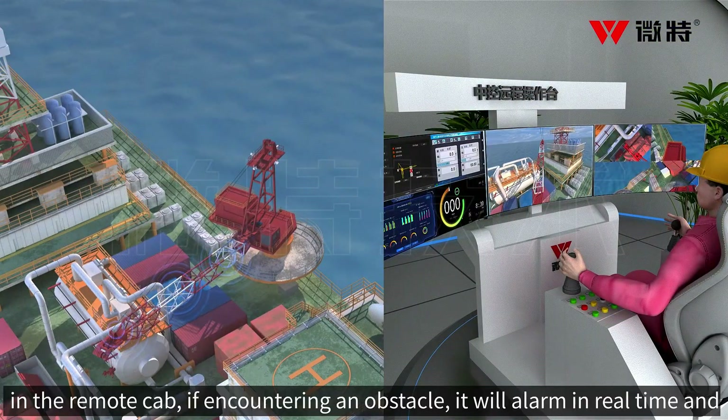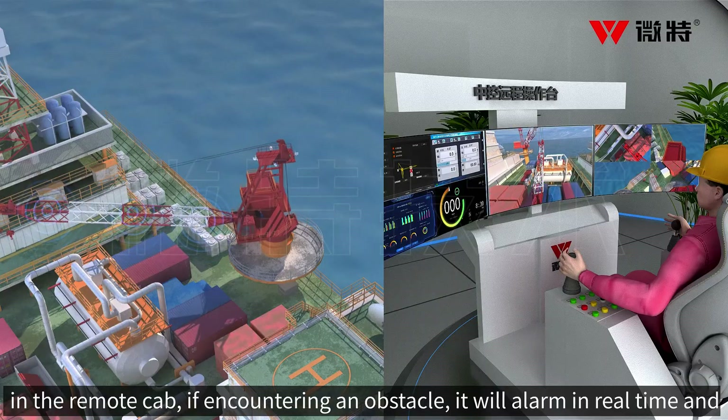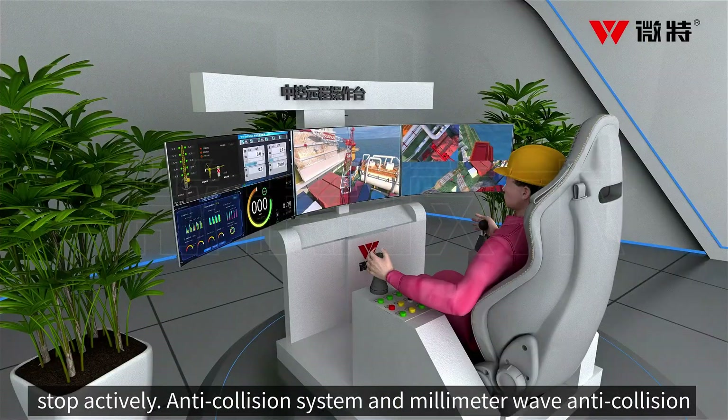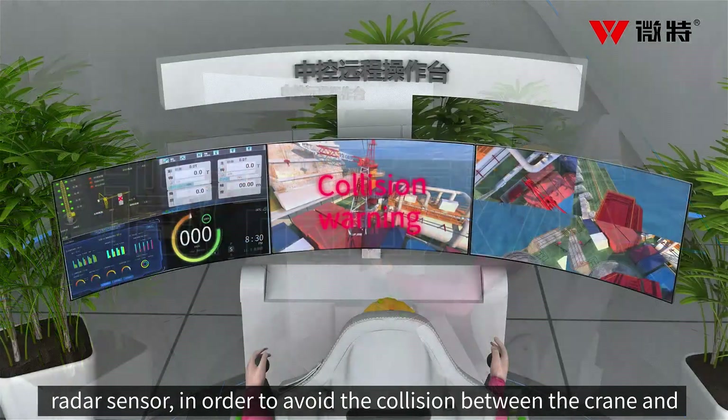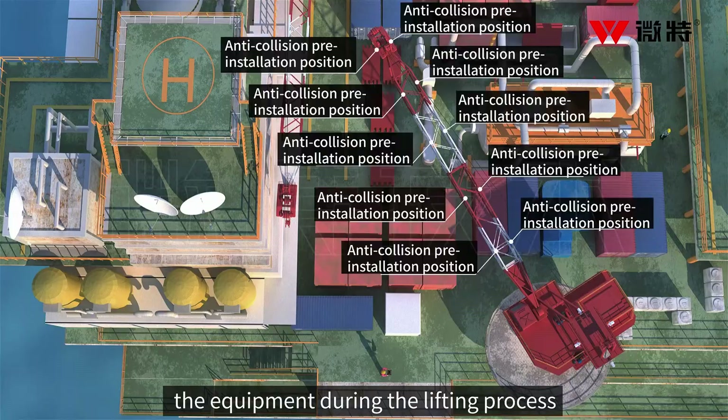When operating the crane in the remote cab, if encountering an obstacle, it will alarm in real time and stop actively. The anti-collision system and millimeter wave anti-collision radar sensor work to avoid collision between the crane and the equipment during the lifting process.